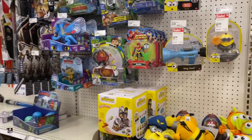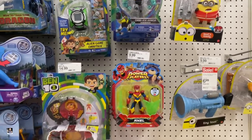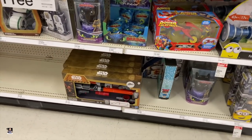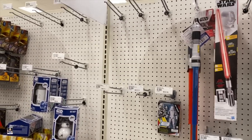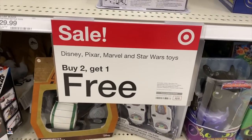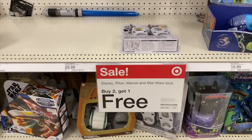What do we got over here? Got some Toy Story, Ben 10, got some Minions. Nothing Star Wars-wise, though. I'm telling you, people are taking advantage of this sale. I mean, come on, you have to — buy two, get one free.